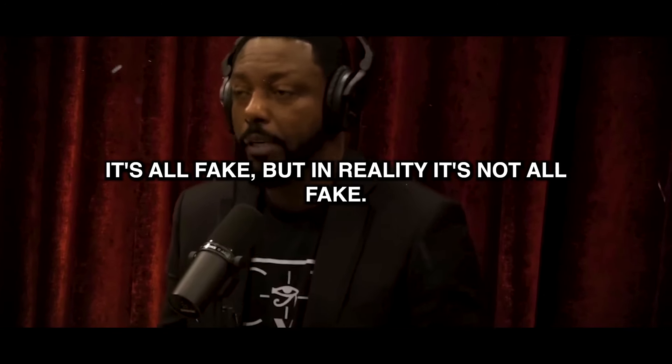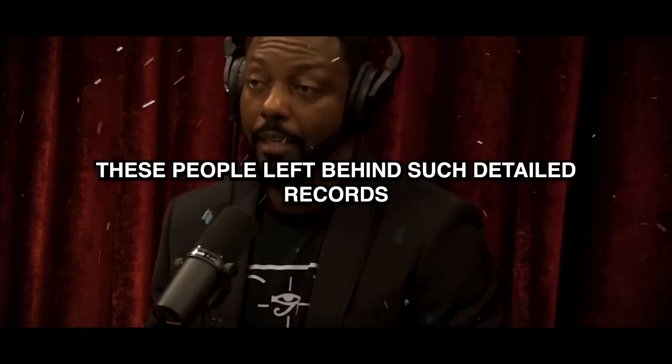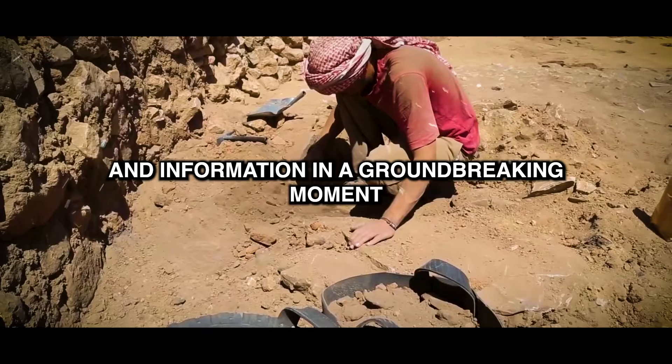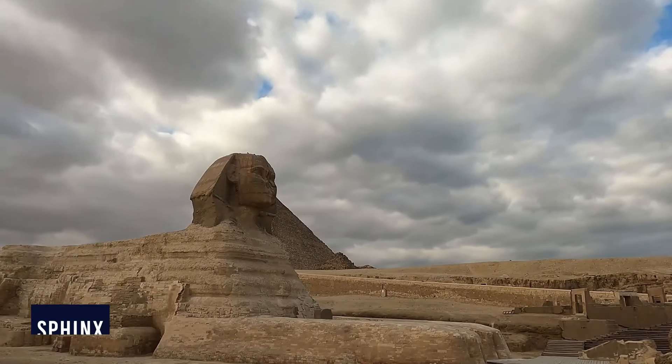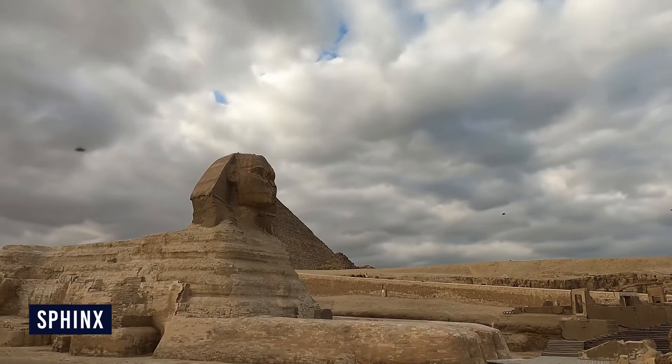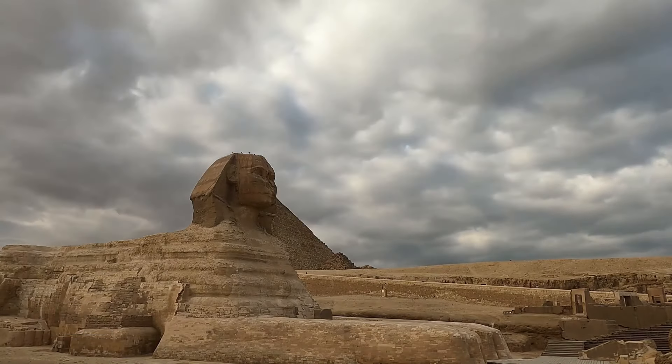It's all mythology, it's all fake — but in reality, it's not all fake. These people left behind such detailed records and information. In a groundbreaking moment for archaeology, Egyptologists have finally unlocked the steel hatch on Egypt's ancient Sphinx, revealing what may be one of the most significant discoveries in modern history.